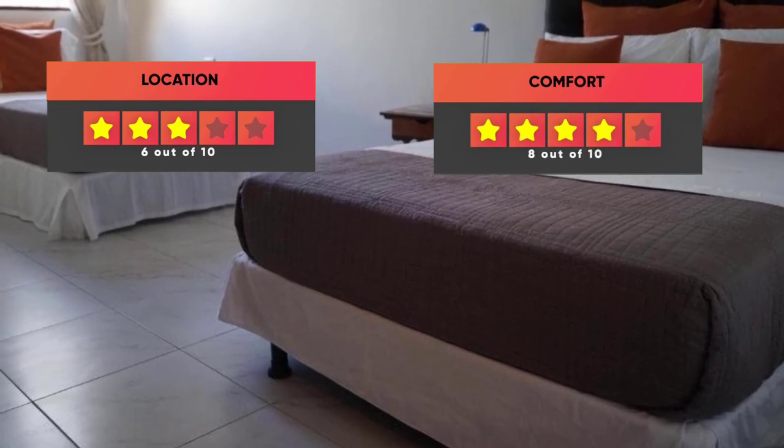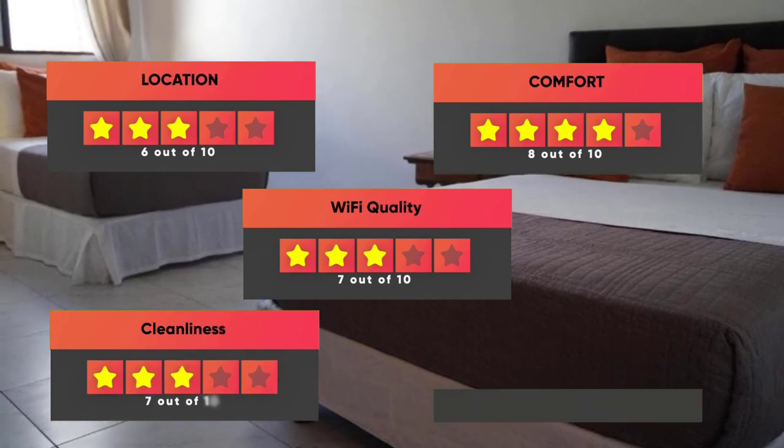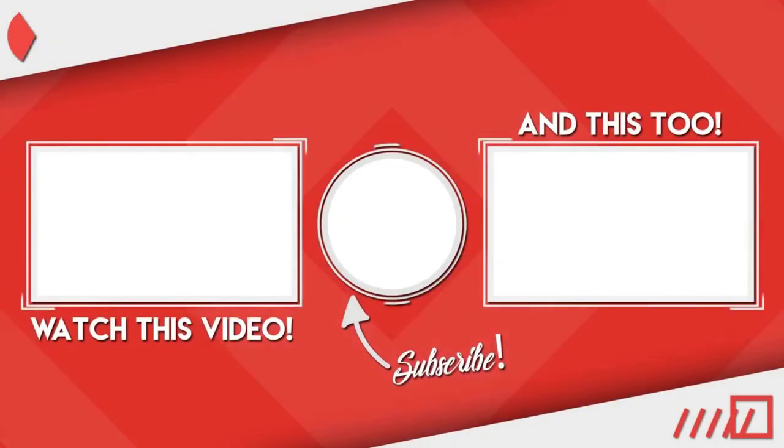Here are our ratings for La Zayapa: Location – 6 out of 10, Comfort – 8 out of 10, Wi-Fi Quality – 7 out of 10, Cleanliness – 7 out of 10, Value for money – 10 out of 10. Thanks for watching. I hope this video was helpful to you.